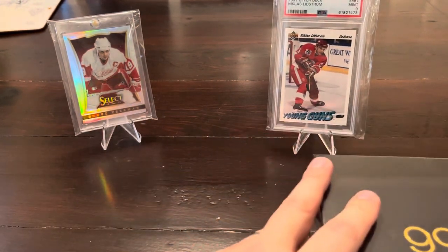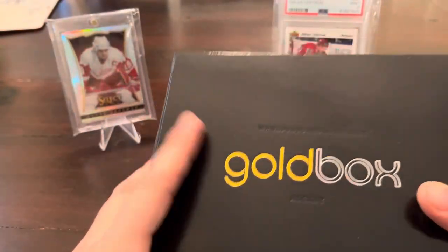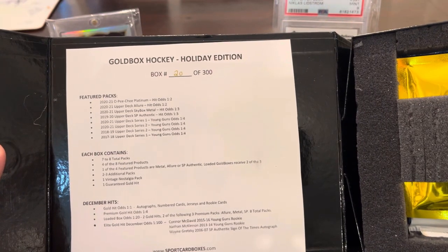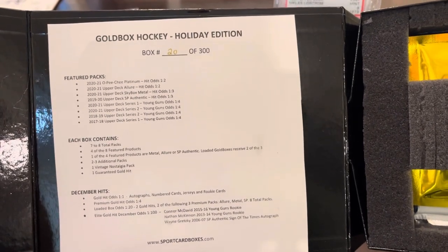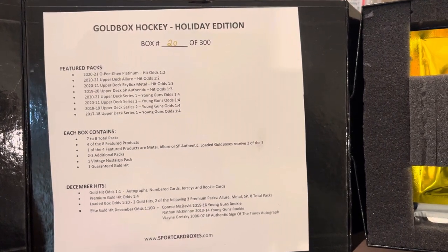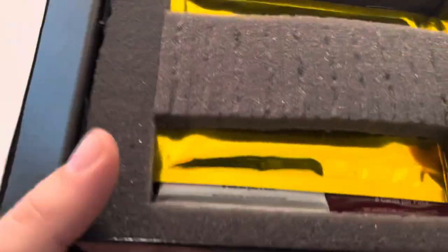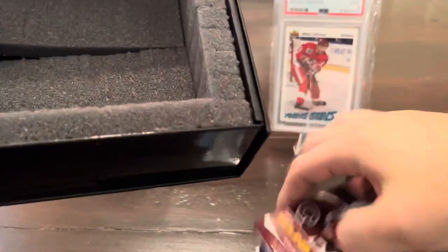From what I've seen from everybody that's opened these this month, the Young Guns haven't been pulled yet. Not sure if someone else has pulled them off camera, but I think there's a slight chance I still have an opportunity here. We've got box number 20 open. So we have 2021 OPC Platinum, Allure, Skybox Metal, SPA, Series 1, Series 2, 2021, 18-19 Series 2, 17-18 Series 1. This is not an Elite Gold Box, so it doesn't say, but there were definitely some nice pulls I've seen off a few other channels — Twinning Collectibles and Ziri, to name a few.